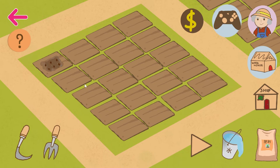Then, instead of waiting, all you need to do is click the play button, and here you go! The herbs grow and are ready to be harvested.